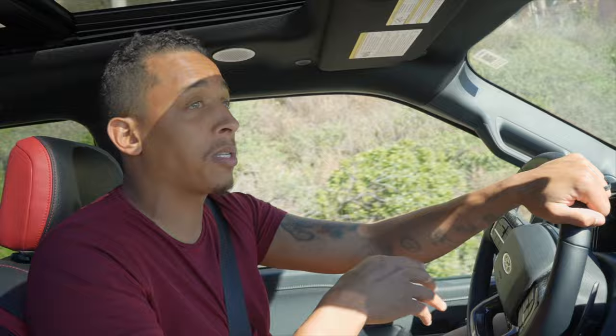It's a lot of fun to daily drive. It's more than practical and comfortable for long road trips, short road trips, having fun, and going off-road. It checks all the boxes for sure. And that's everything you need to know about the 2024 Ford Shelby Raptor Baja in just five minutes.